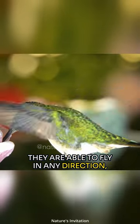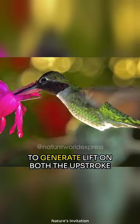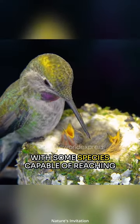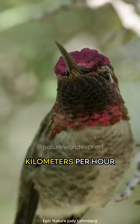They are able to fly in any direction, including backward, due to their unique wing structure that allows them to generate lift on both the upstroke and downstroke of their wings. They are also incredibly fast, with some species capable of reaching speeds of up to 60 miles per hour or 96 kilometers per hour.